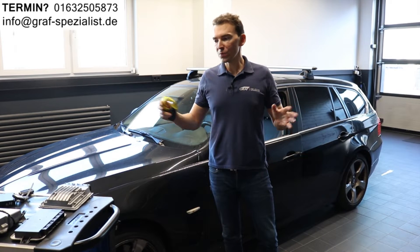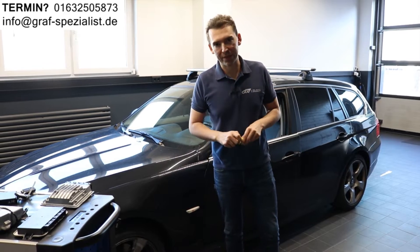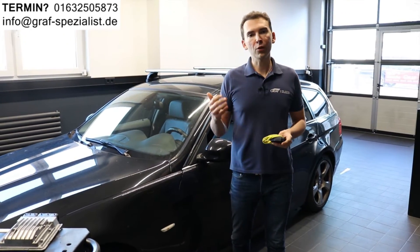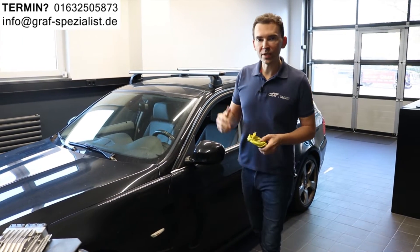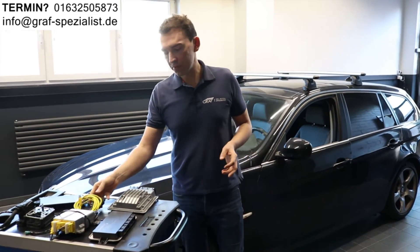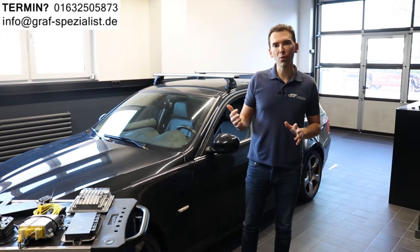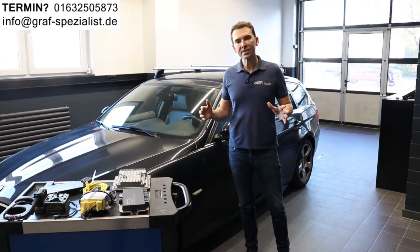Most of those problems or this adaptation we can do by remote programming. We will send you a cable and instruct you how to use it to connect between your car and a notebook, and then we can program those used control units remotely — or we can already send you a used control unit so you just put it in your car and everything works plug and play.